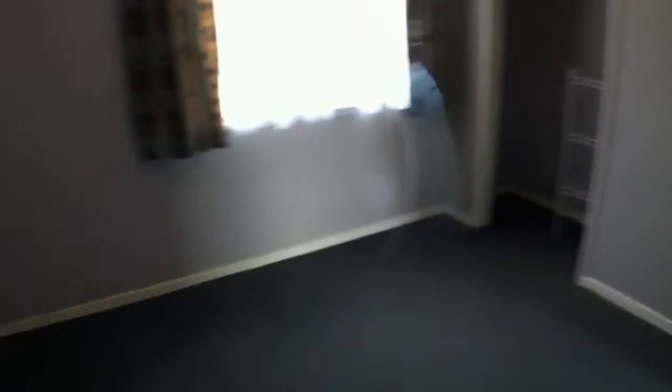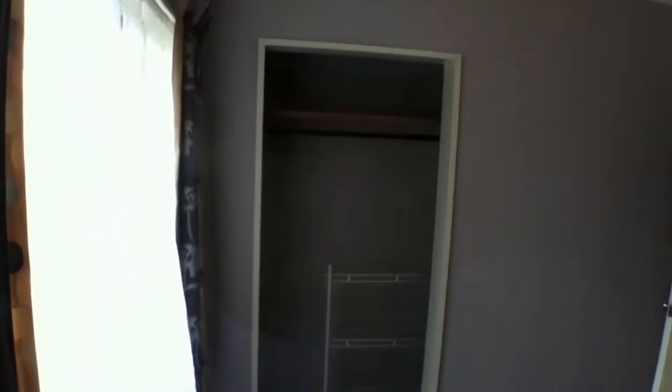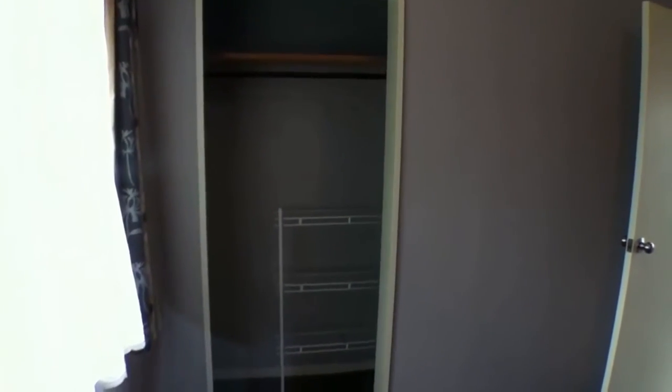Good size wardrobe in the second bedroom. I'd then like to show you into the third bedroom of the house. Slightly smaller room again, however still a good size room, and you'll still fit two singles or a double in here. As you can see, a nice big single-plus wardrobe in there.